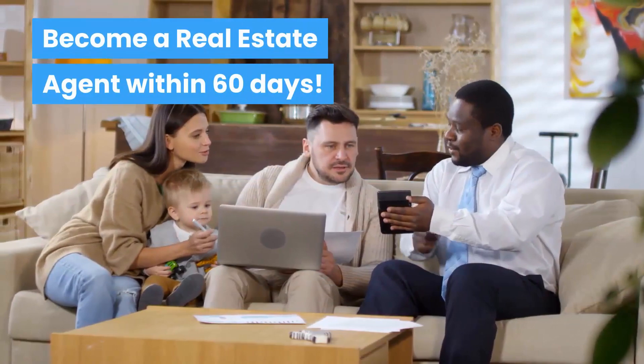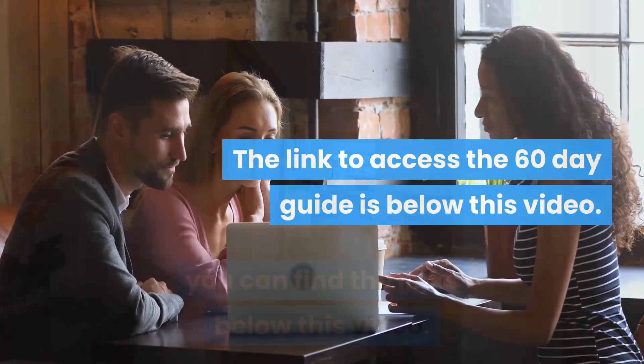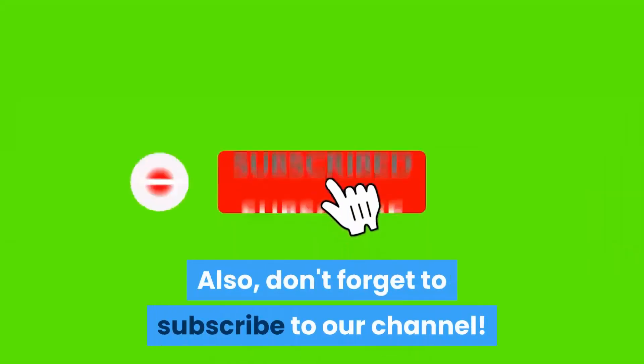Become a real estate agent within 60 days — the link to access the 60-day guide is below this video. Don't forget to like our video and subscribe to our channel.